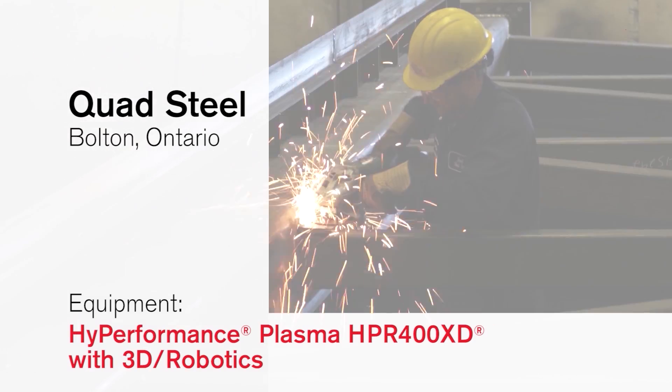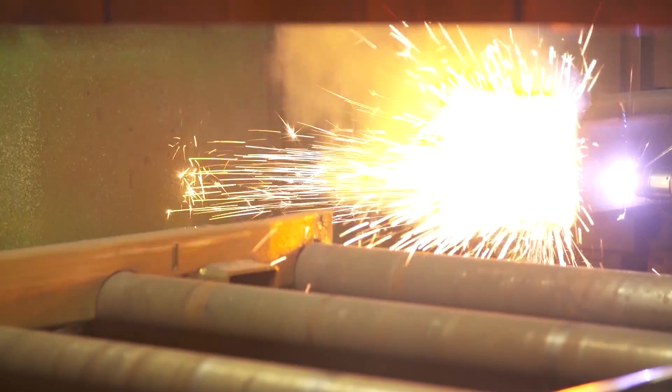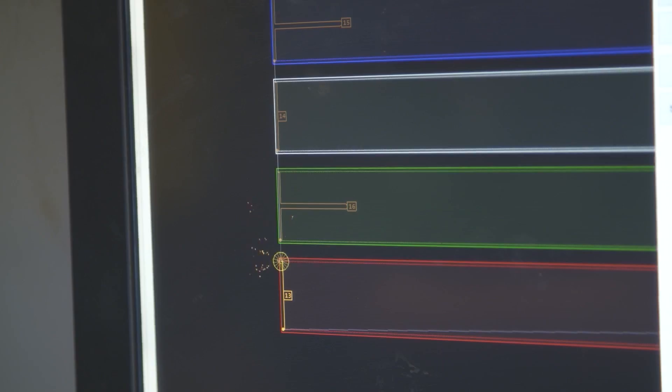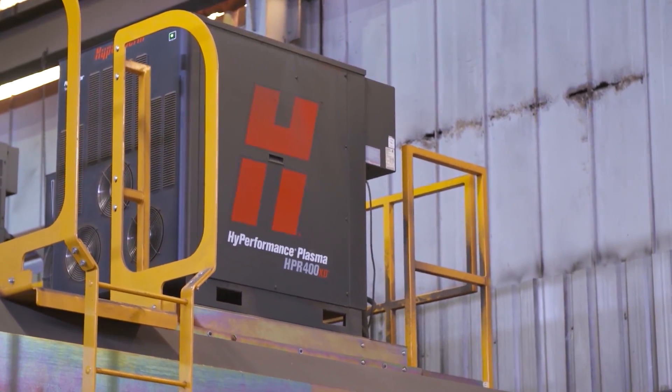Our primary business is structural steel. We were cutting oxy before — you'd have to grind it, basically two weeks worth of work. Now that we've switched over to plasma, within 45 minutes to an hour we can cut a 6 by 10 sheet fully — 110 pieces, 300 holes.